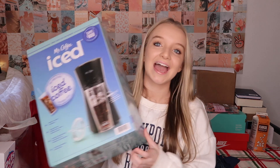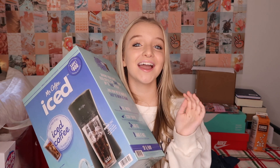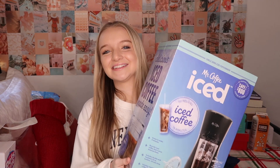My sister got me an iced coffee maker and I'm so excited — you guys have no idea. I hate hot coffee, it's just disgusting to me, but I love iced coffee and I'm always asking for it. So I finally got my own little iced coffee maker and I'm so excited to use it.